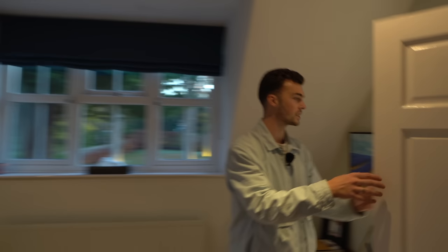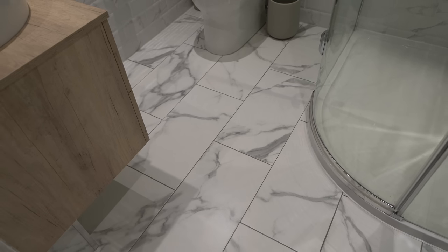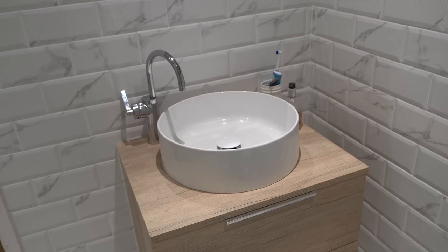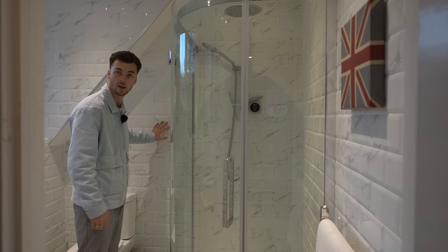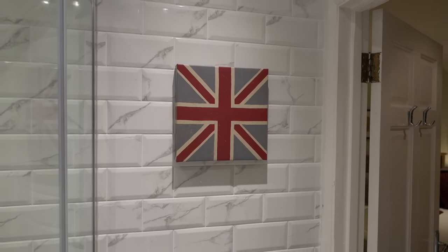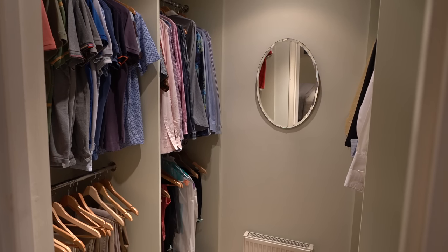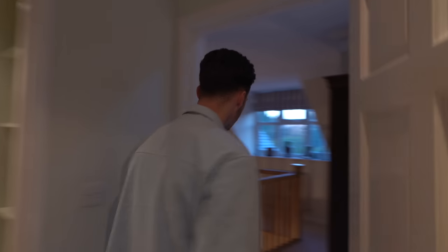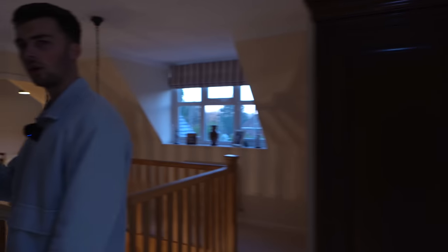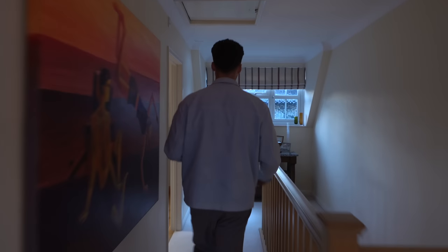Heading through here we have the principal ensuite. Love the marble theme through here — we've got different style tiles with the same material palette, almost like marble bricks. Through here we've got a dressing room — a little walk-in dressing room. Heading back down the corridor, we have an airing cupboard and some great artwork on display.